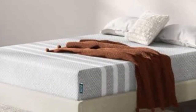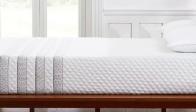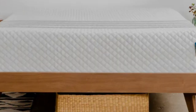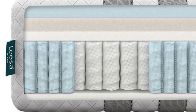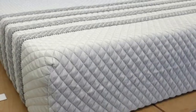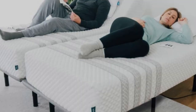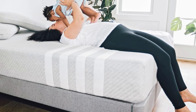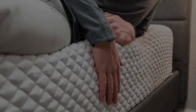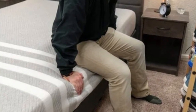During our hands-on tests, the Sapira Hybrid earned favorable ratings from the vast majority of our team. Side sleepers weighing at least 130 pounds were particularly impressed, as were back and stomach sleepers under 130 pounds. We also found the mattress isolates motion quite well for a hybrid — all three foam layers work together to absorb movement when you change positions or get up during the night, and the coils don't produce much motion transfer. Reinforced perimeter coils minimize compression along the edges, allowing you to get in and out of bed with ease and utilize the entire sleep surface.